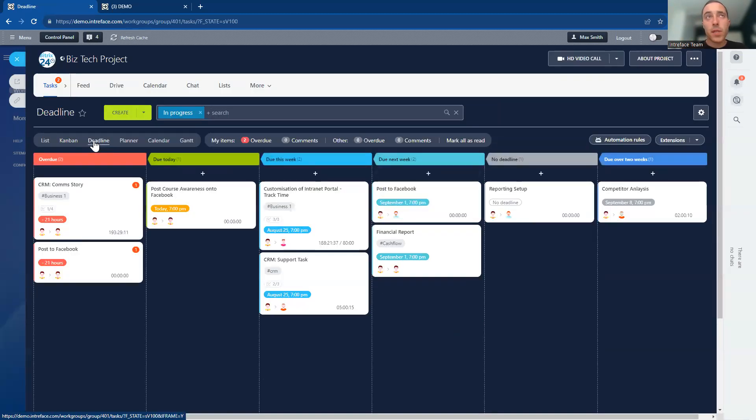We also have the deadline view, which is probably the most useful because it gives you a really nice priority view of your tasks. With this view, you can instantly see what is overdue, what's due this week, and what's due today. Based on the deadlines of those tasks, Bitrix24 automatically places the task into the correct placeholder, so you can see straight away what needs to be prioritized on this project.